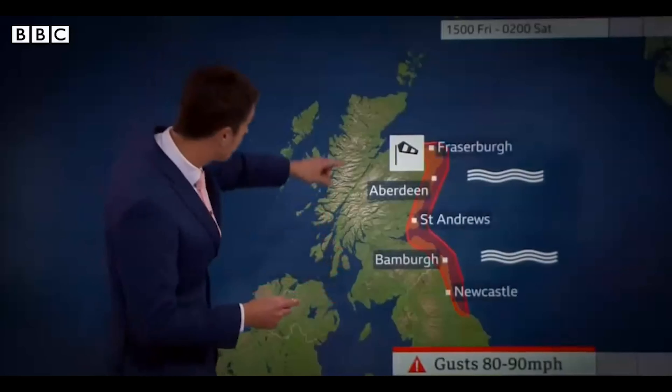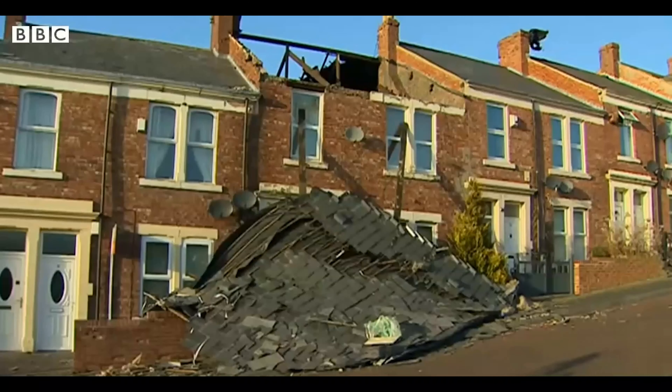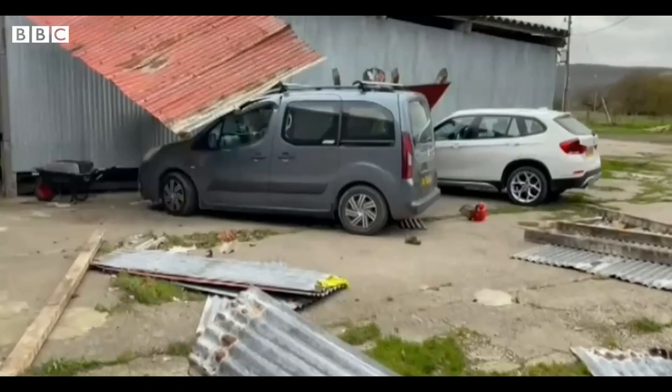The Met Office has issued a rare red weather warning. Some very strong winds, particularly affecting coastal areas. Conditions really are brutal. There's driving rain, dropping temperatures, and winds are forecast to potentially gust up to 90 miles an hour.